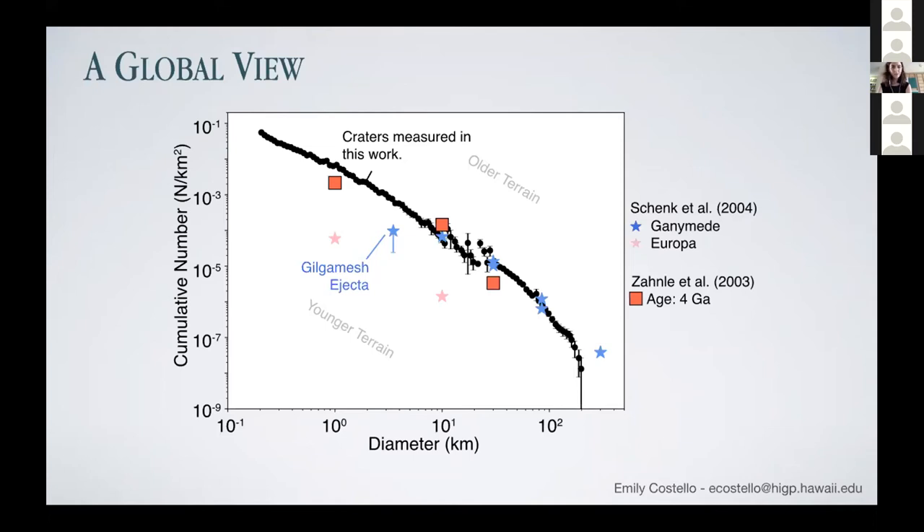Once we get smaller, we see a little bit more craters at one kilometer than were predicted by the Zanle et al. 2003 model. You can also see evidence of the different ages of terrains in this plot. Gilgamesh Ejecta — from the Shank et al. 2004 data — is a relatively young impact basin on Ganymede, interpreted to be about a billion years old, and it's offset from the general global population, confirming it's a relatively young feature. I've also plotted two pink stars for crater populations on Europa just to illustrate how young Europa really is compared to its neighbors based on its crater distributions, though the shape of the population is similar.